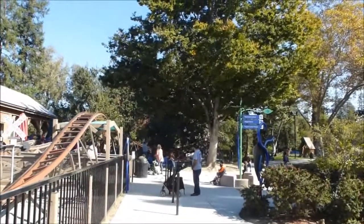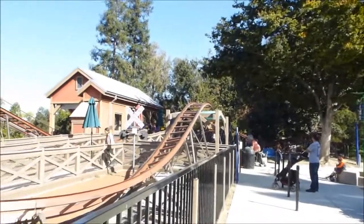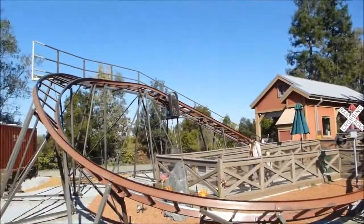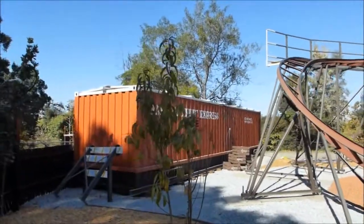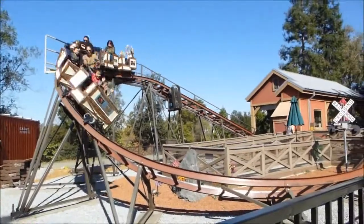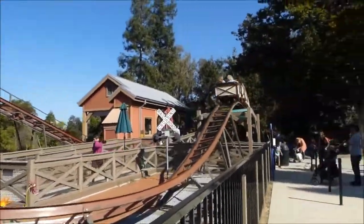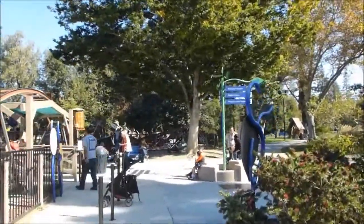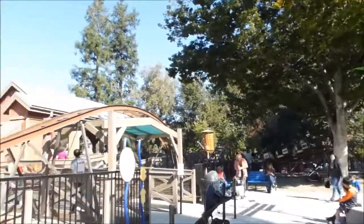Instead of a lot of kiddie coasters that just kind of go out and do a little circle, this actually has airtime hills throughout. And then you get to go twice. That's a good kiddie coaster.